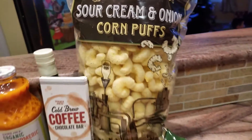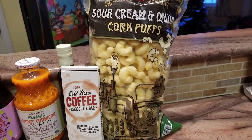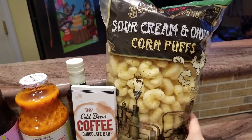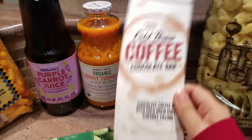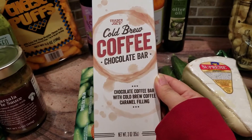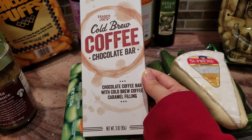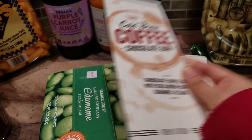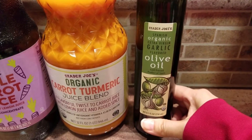In terms of the puffs, I think I like the sour cream and onion puffs more than the white cheddar puffs — it has more seasoning and a little more saltiness. When you're waiting in line and they have something like this just staring at you, you can't resist. We also got a cold brew coffee chocolate bar — hopefully it'll be good.